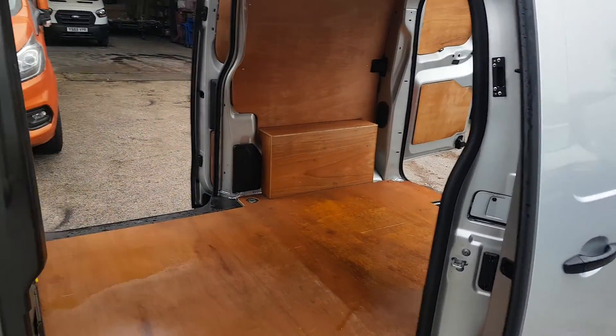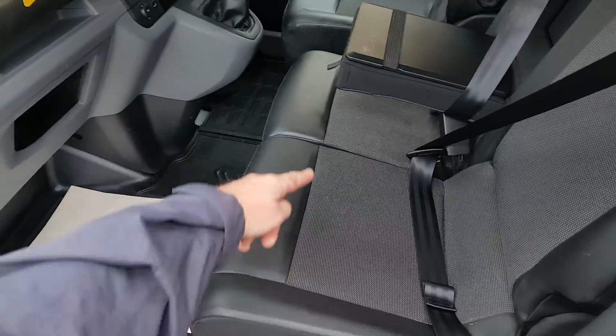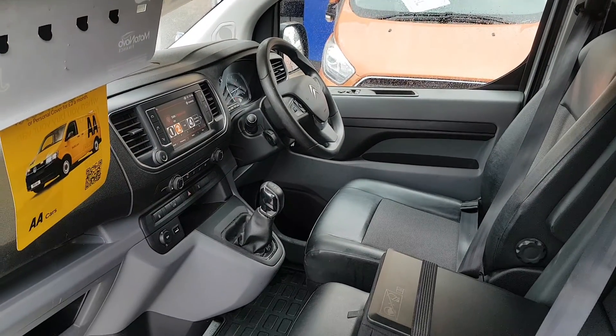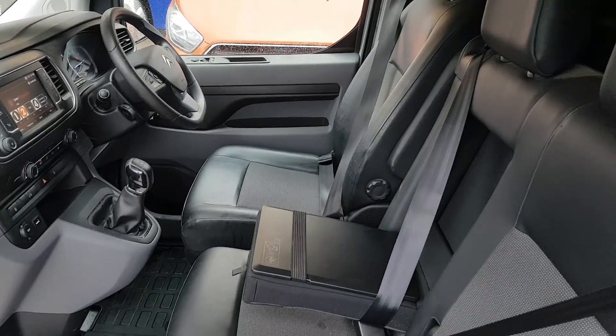All the tires are matching Continentals. It is the Enterprise model so they do have a few extras — three-seater cab, flat bottom steering wheel. This is your Apple CarPlay, you can connect all your phones to it for Google Maps, air conditioning, armrest.